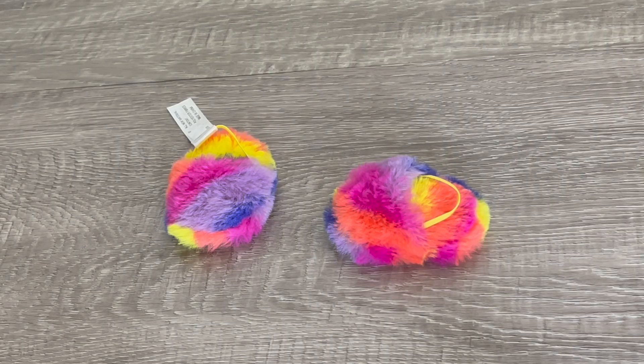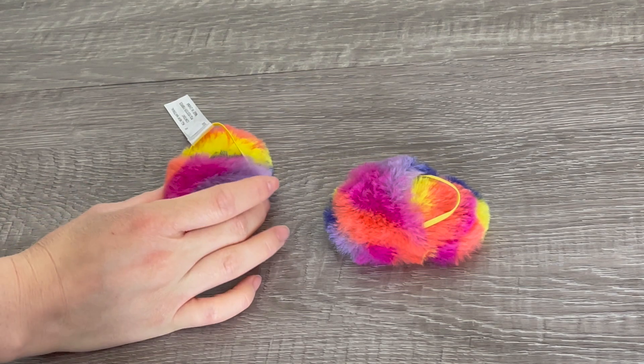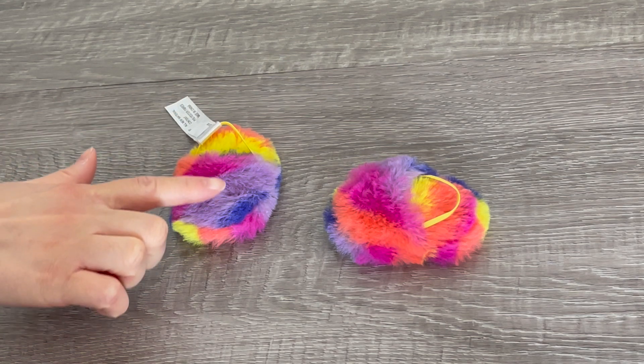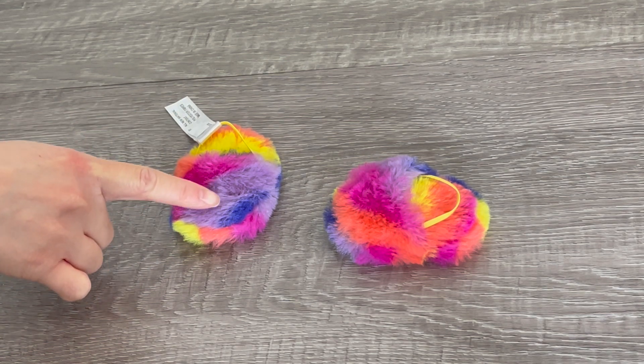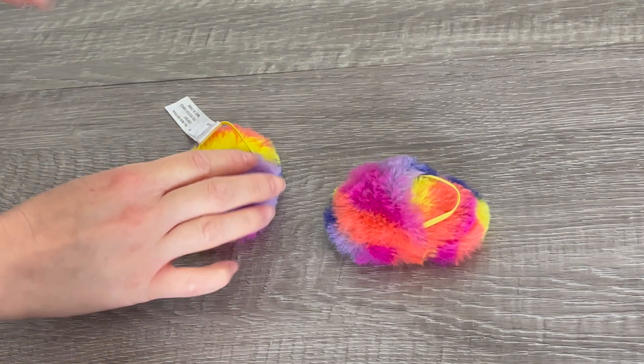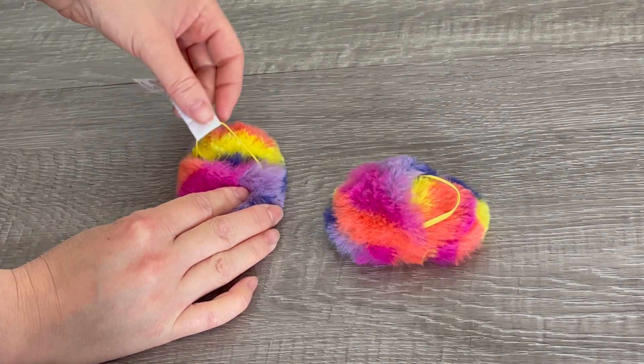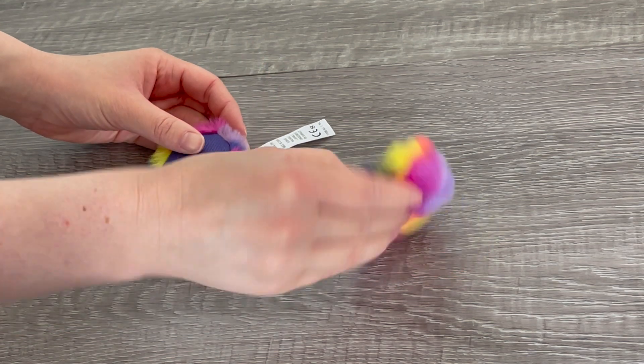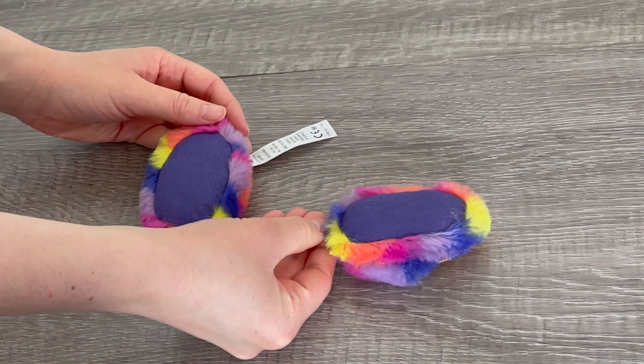This pajama set would not be complete without some comfy and cozy slippers. They're very multicolored and bright — there's yellow, orange, pink, and purple, and even some blue on the front which matches the design of the stars. The elastic itself is yellow, there's a tag to remove, and the bottom of the slippers is blue to match the theming of the pajamas.